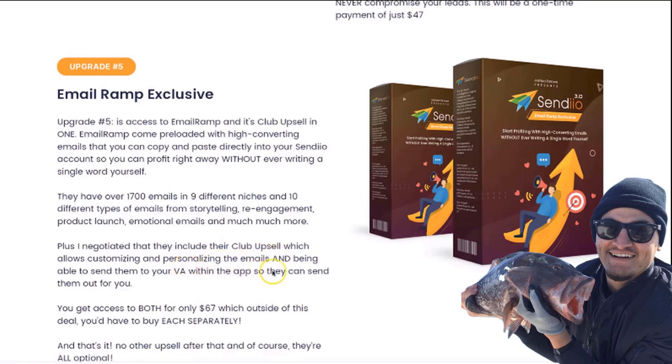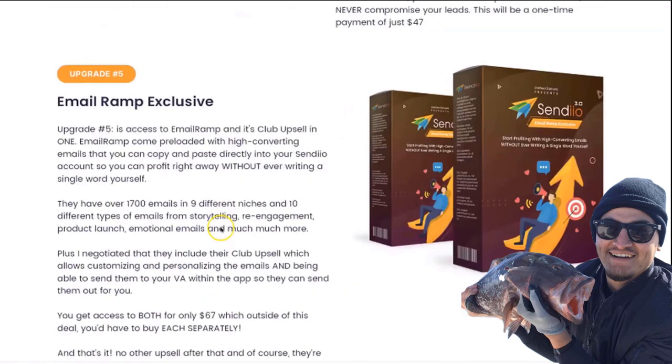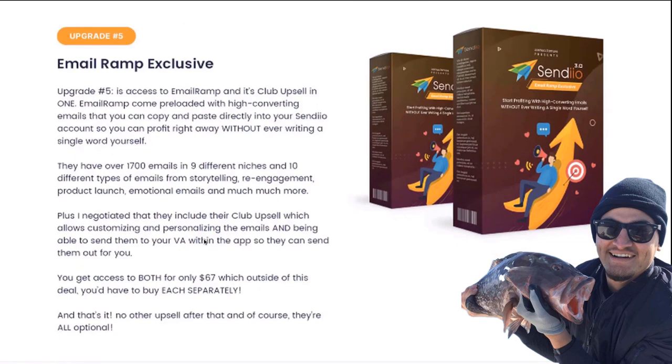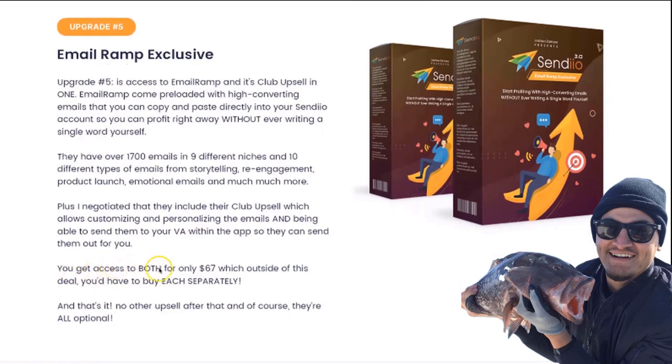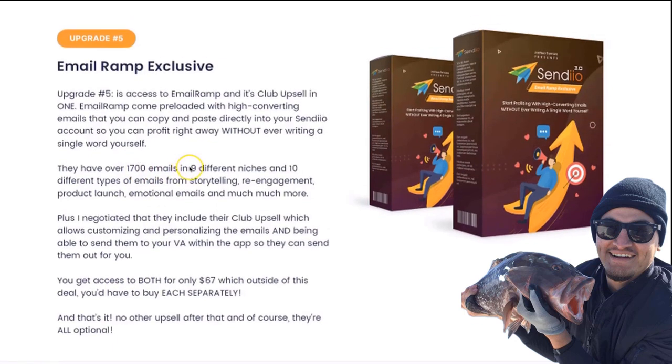I also negotiated their club upsell, which allows you to customize and personalize the emails and have your VA send them within the app, directly to Sendio. This works perfectly with our VA feature. You're going to be able to get access to both Email Ramp and its club upsell for only $67 — outside of this deal you'd have to buy each separately. On top of that, all new emails added to the system in the future are included for free. Those are all the upgrades for Sendio 3.0.